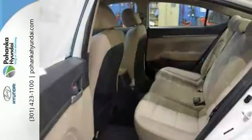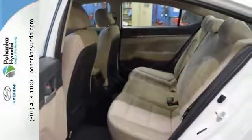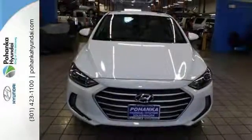It also features a power moonroof and keyless entry. Add to that alloy wheels and a blind spot sensor. You have an attractive vehicle looking for a new home.